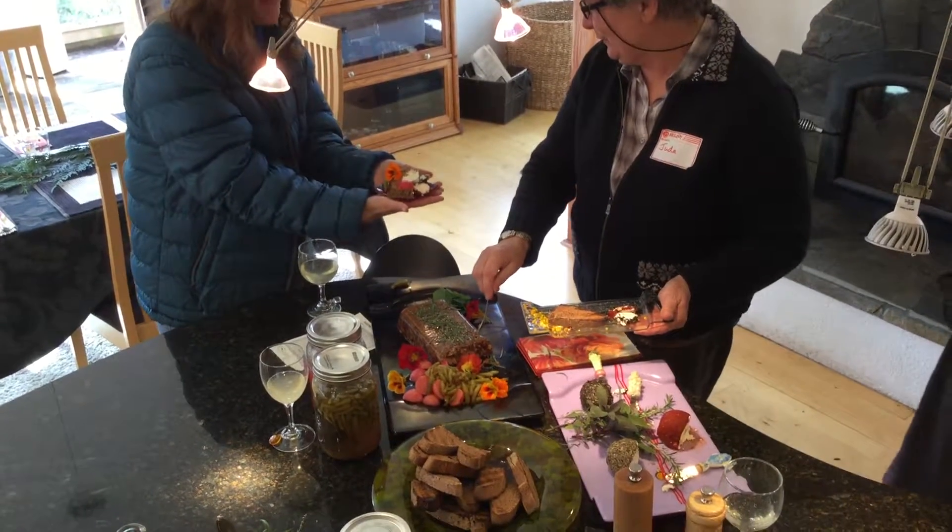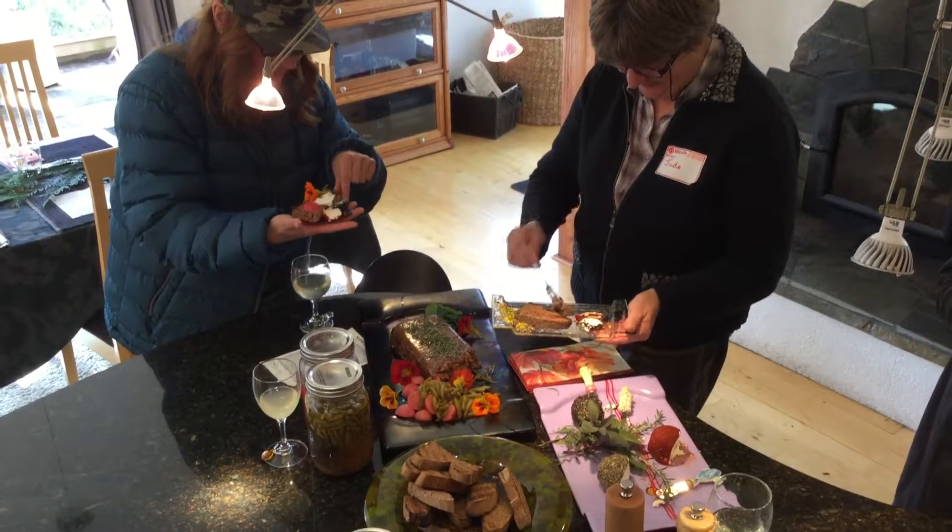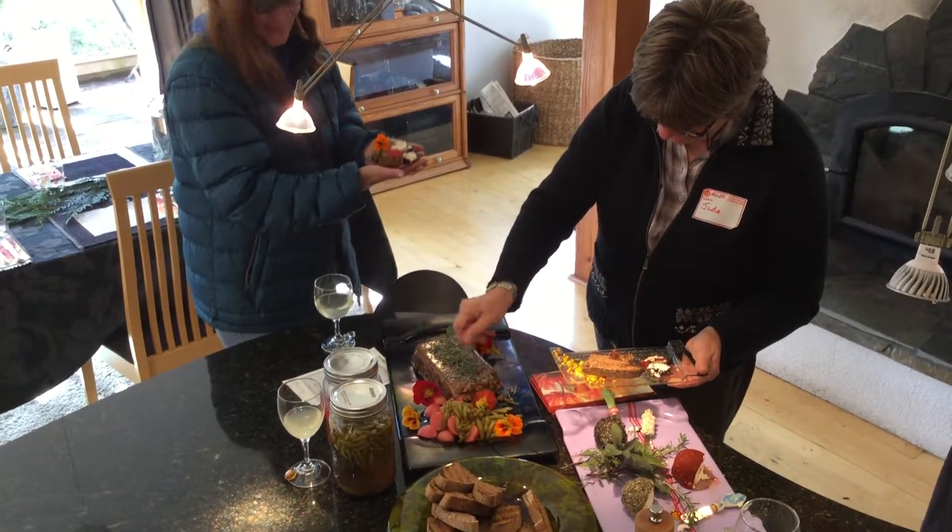It's been my dream for a couple of years that people would plate food on the plates that they made.